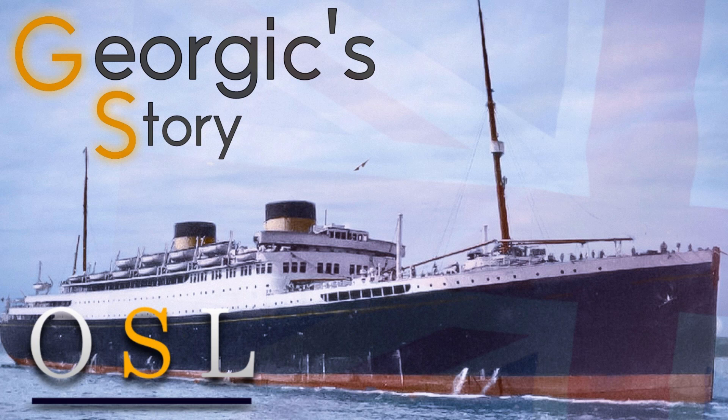Hello everybody, it's Jamie from Old Chipping Lines, and welcome back again to a ship story video. Today we're going to talk about a ship we all know, a ship we all love — the story of the White Star Liner, the MV Georgic. This is going to be a pretty long video, so sit back, relax, grab a drink and let's begin.